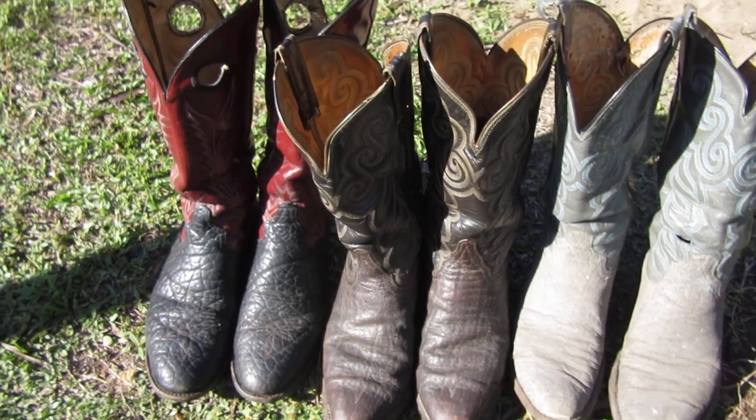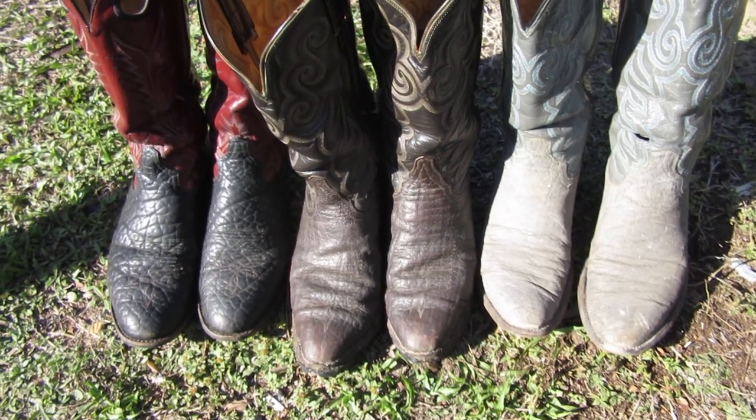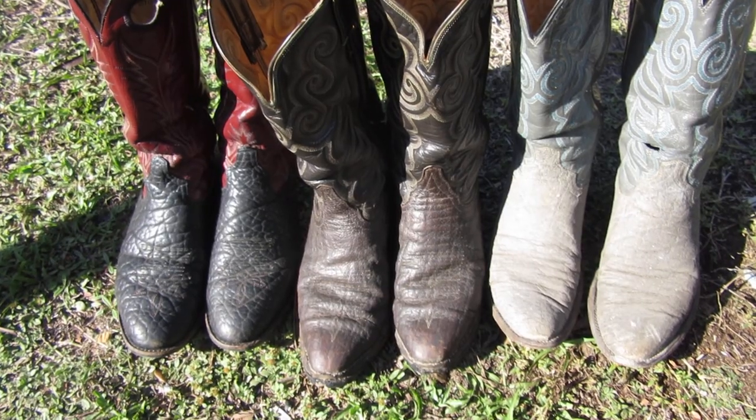I got these off eBay. It's not like I'm getting them custom-made. The boots were already made, so that at least makes me feel a little better. They're there anyway — I wanted them so I got them.